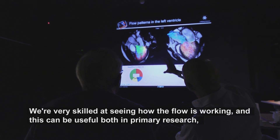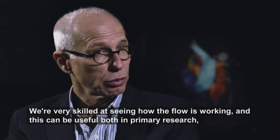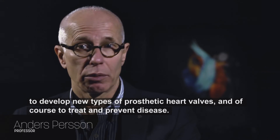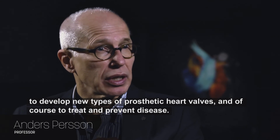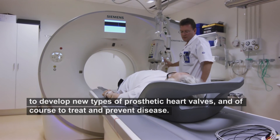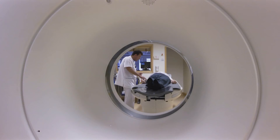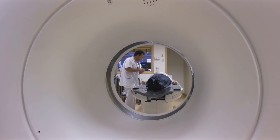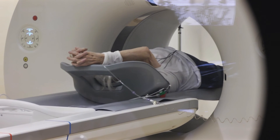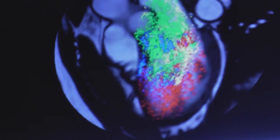We are very skilled at looking at how the flow works, and it can be useful both through the research — to develop new types of graft prostheses, to treat and to supervise the disease. CMIV's specialities, Computed Tomography and Magnetic Resonance Imaging, in combination with visualisation technology, have made it possible to show the heart at work as clearly as we see here.